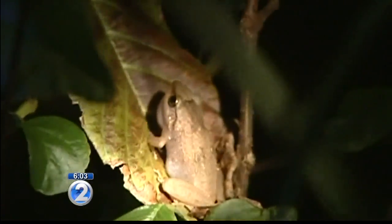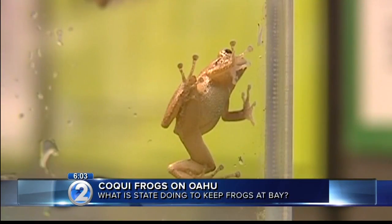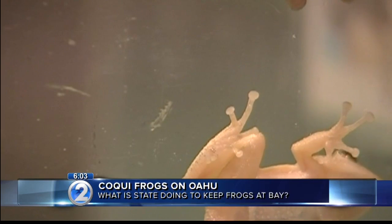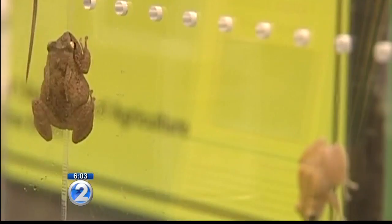Yesterday we told you about three determined neighbors who caught a koki frog in Kaimuki. We wanted to know more about what the state is doing to keep the noisy frogs off Oahu. Today officials told us they catch dozens of them here each year. We also checked for an update regarding koki frogs on the big island, where they're already established.